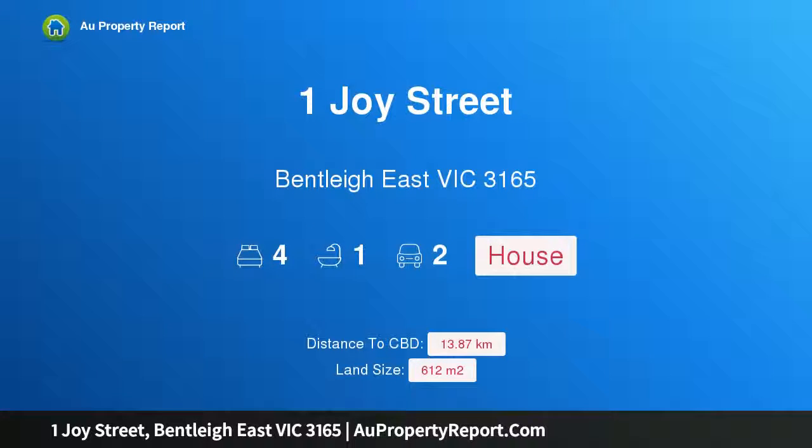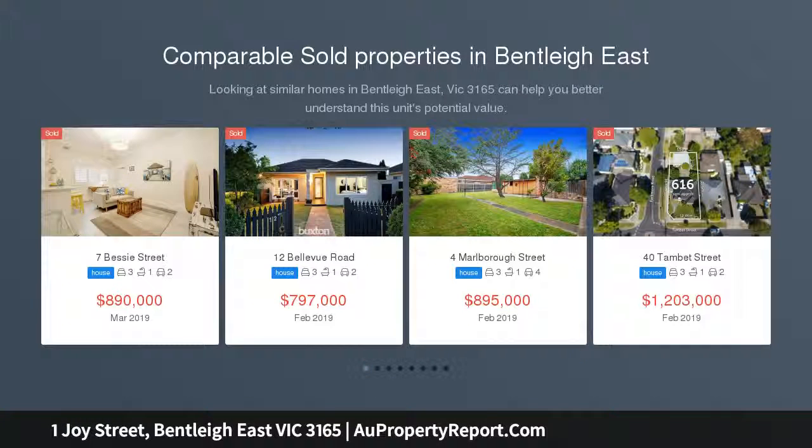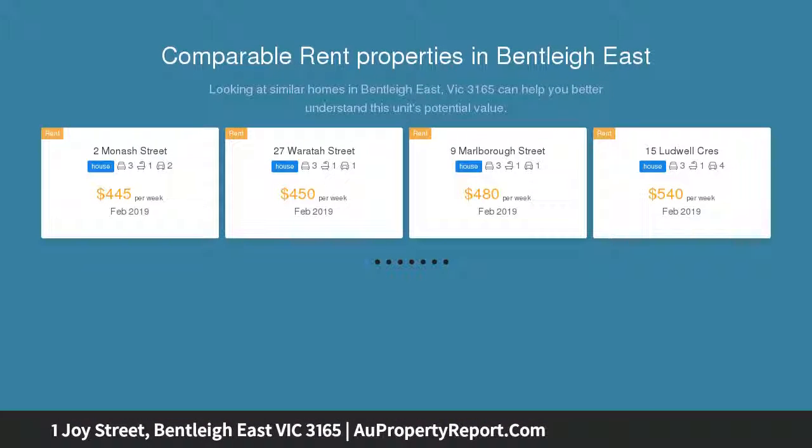I am glad to introduce Property 1 Joyce Street, Bentley East Victoria, 3165. 28, 21 meters frontage approx, in the McKinnon Zone, 612 square meters approx. A unique opportunity to secure a property with an extra wide frontage, located in both the McKinnon Secondary College Zone and Valkstone's Primary School Zone.